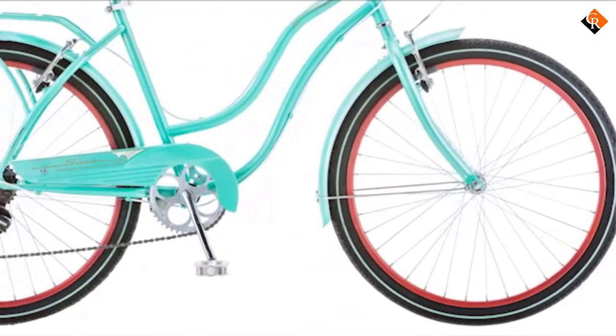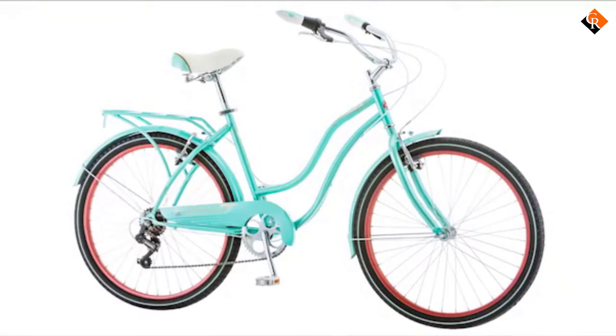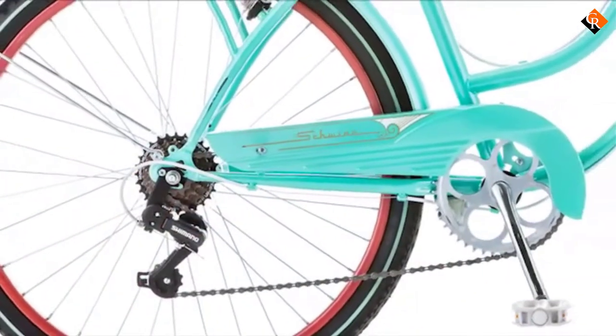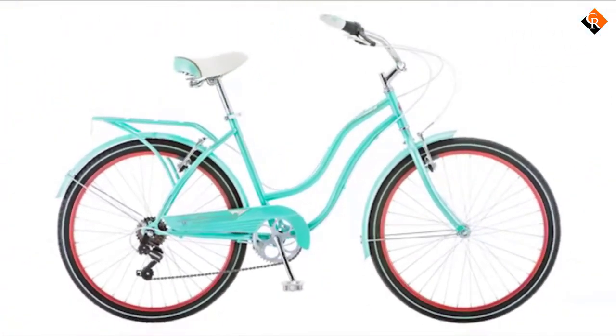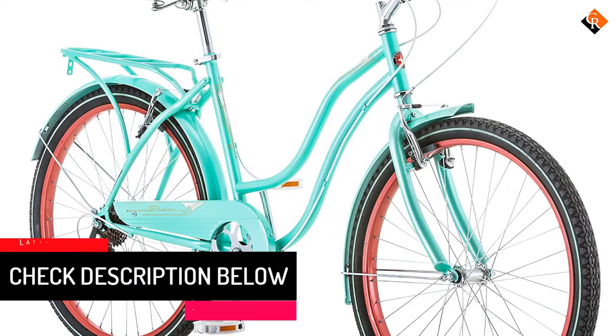The only downside is that the brakes, cables, and gears aren't routed the way they could be, resulting in an untidy look. However, this bike redeems itself by offering a clean look with no unwanted accessories like bells, baskets, stands, and reflectors.